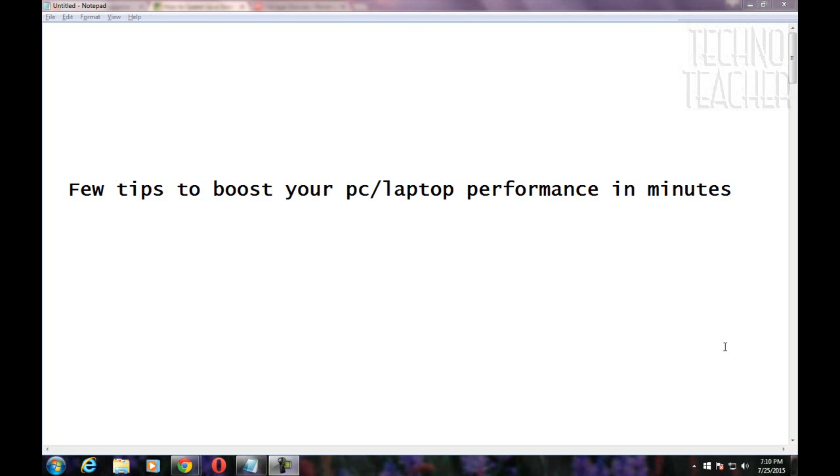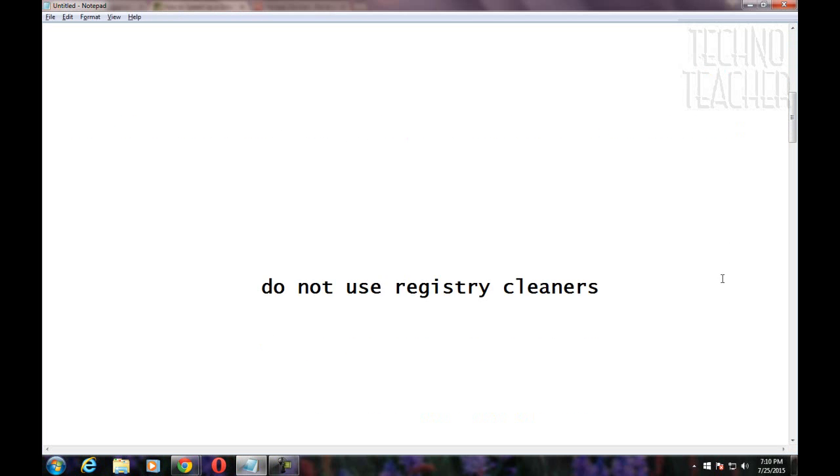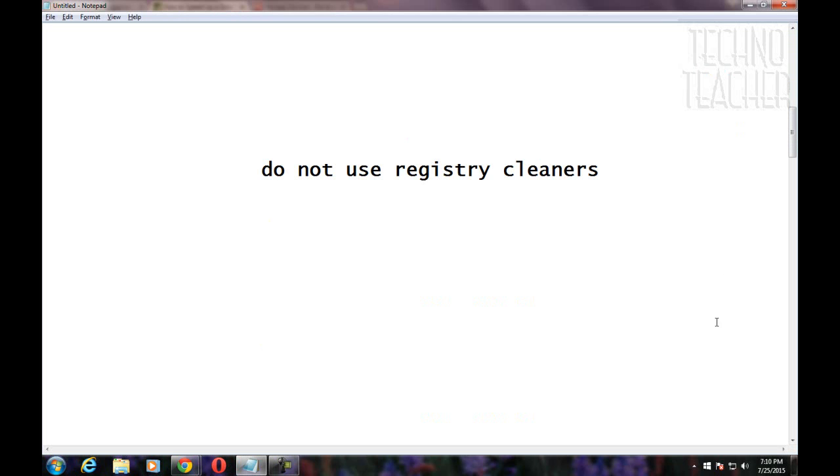Today I am going to show you a few tips to boost your PC laptop performance in minutes. Windows PCs typically slow down as applications are installed and used. Whether you are using a word processor, writing a spreadsheet, surfing the internet, playing games or anything else, hard drives fill with temporary files that do not always get removed when no longer needed.